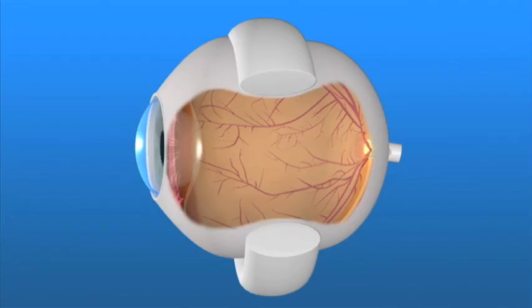Treatments for a detached retina vary, but in general the goal is to return the affected area of the retina to its correct position at the back of the eye. There are several techniques for doing this. For example, a flexible band called a scleral buckle is placed around the eyeball to counteract the force pulling the retina out of place. Fluid may be drained from under the detached retina, allowing it to settle back into its normal position against the back of the eye, or a gas bubble may be placed in the eye to push the retina back in place.